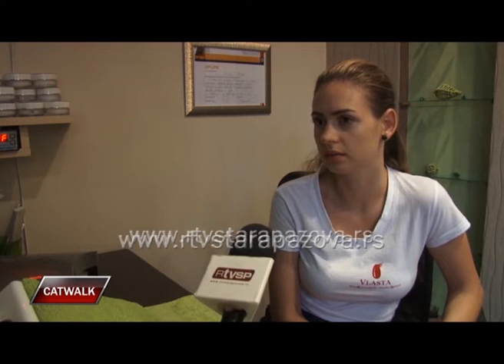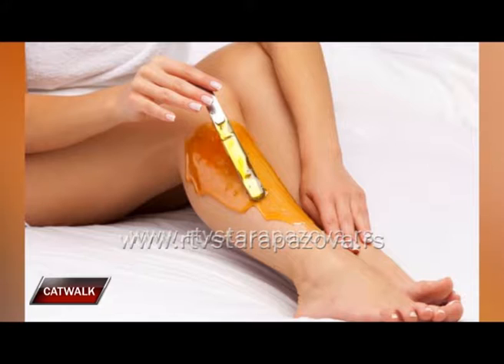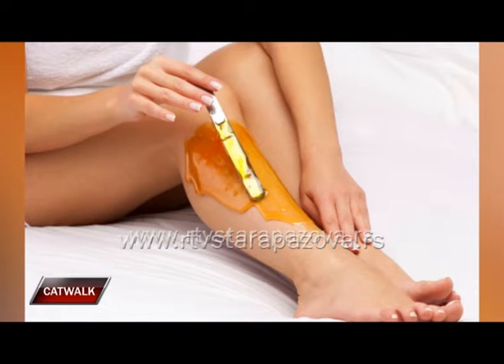A što se dlačica tiče, koja je optimalna dužina da bismo postigli najbolje rezultate? Od nekih 4 mm do nekih 1 cm je idealno. Sad zavisi kod svakog — da li nekome treba nedelju dana da postigne tu dužinu, a nekome treba dva meseca.